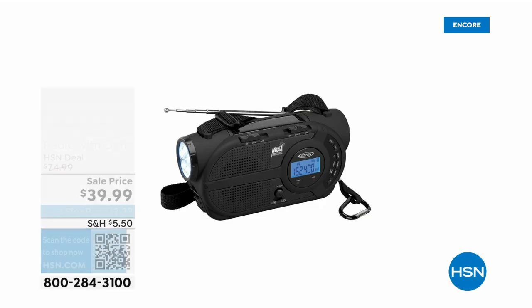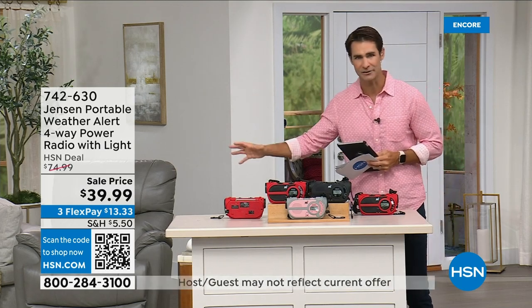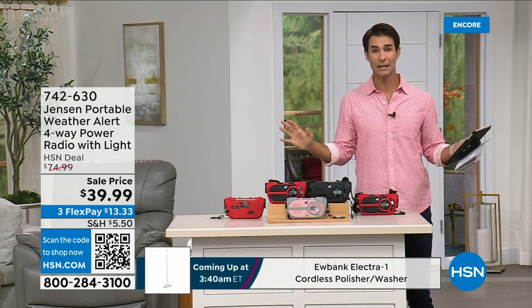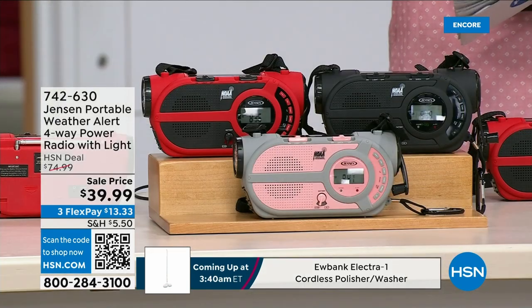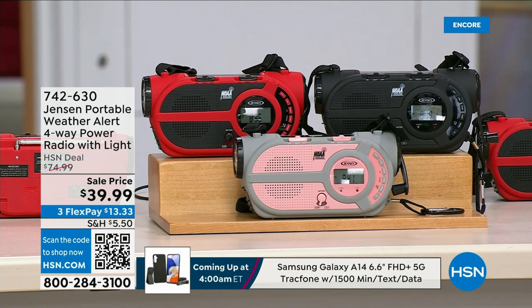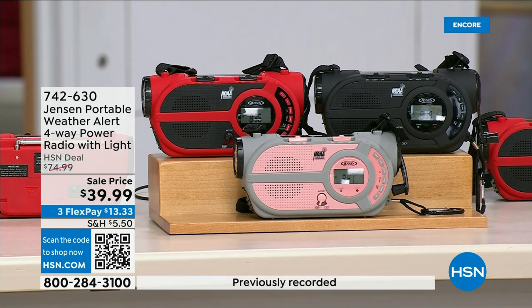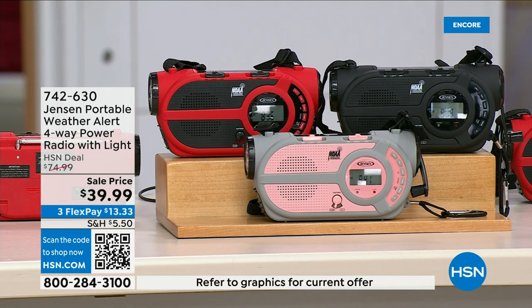There are major emergencies and disasters going on — power outages, hurricanes, big storms putting people in emergency situations. This is the ultimate in preparedness: the Jensen portable weather alert four-way power radio. It also has a built-in flashlight. Whether you're out camping, hiking, or building an emergency preparedness kit — yes, it's your AM FM radio, but it also has seven designated weather channels to keep you up to date.